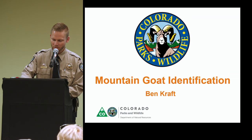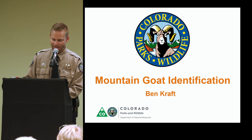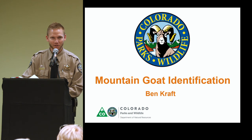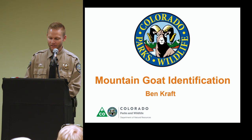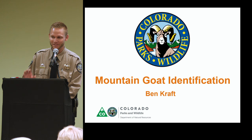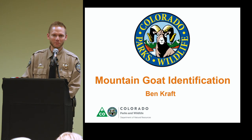Our next speaker is Ben Kraft. Ben is a terrestrial biologist with Colorado Parks and Wildlife who began his career in 2011. He's not only an incredibly knowledgeable hunter but also an exceptional biologist. He'll be discussing mountain goat identification and habitat. Please welcome Ben Kraft.